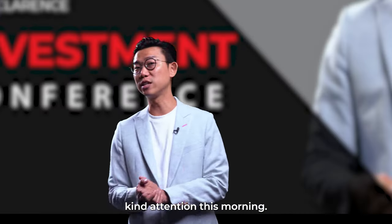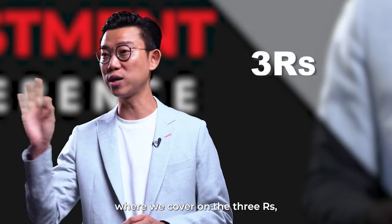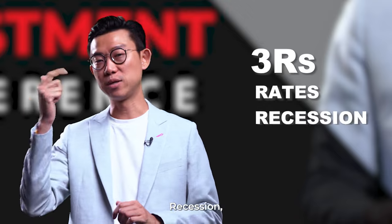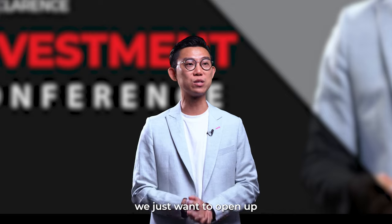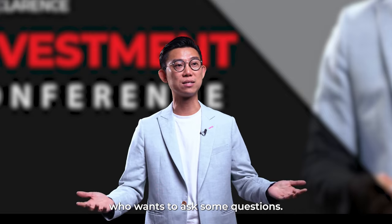Thank you everyone for your kind attention this morning. This is the final segment for this morning where we cover the three R's, which is very important for today's market: Rates, Recession, and Region. So before I let you go for your first morning tea break, we just want to open up questions to the floor in case there's anyone who wants to ask some questions.